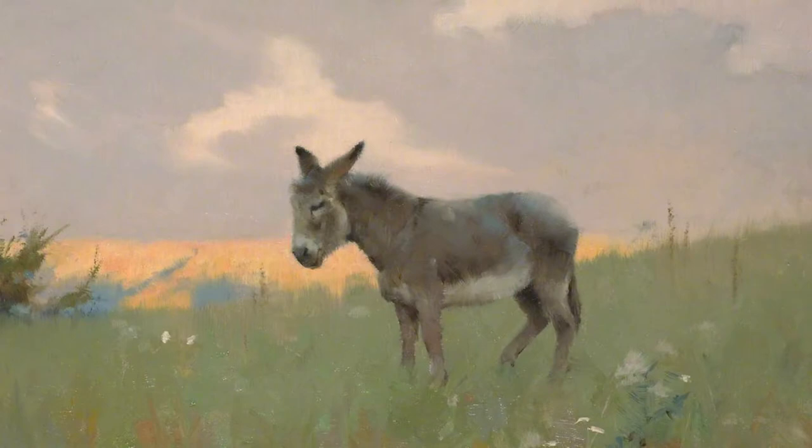Forty winks means a little sleep — a nap. Can you find clouds? Can you find grass? Can you find flowers?